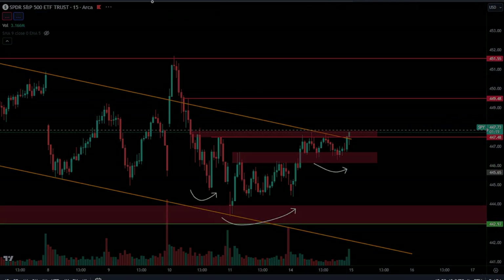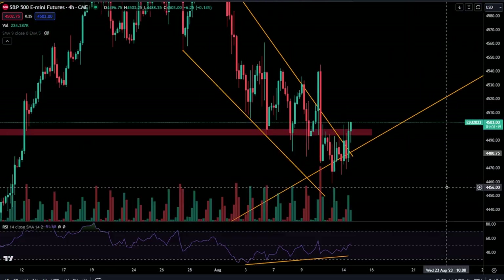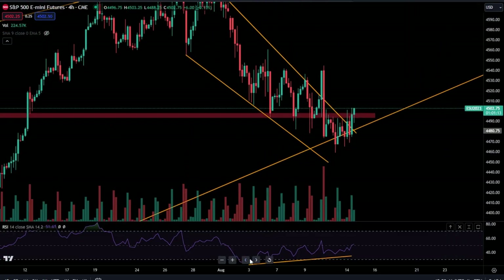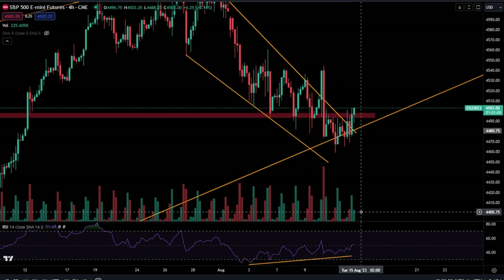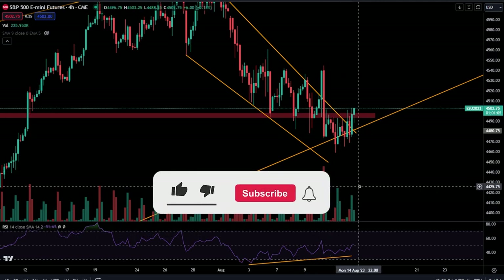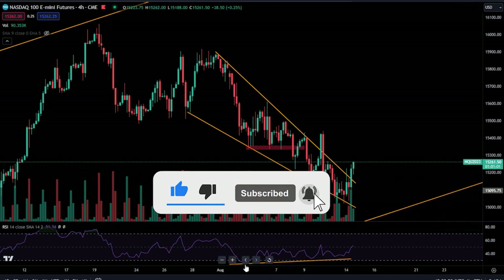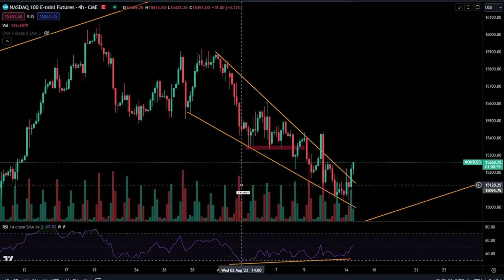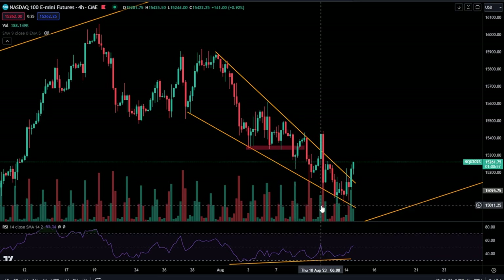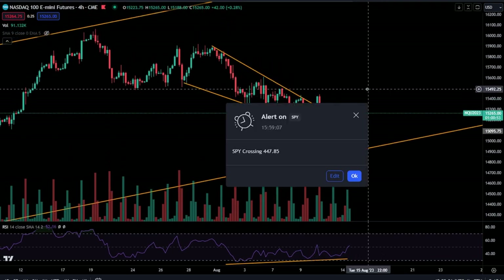ES still has held that bullish divergence. You have four to five points of bullish divergence going on here — quadruple bullish divergence on ES. And on NQ, you have five points of divergence over here as well.